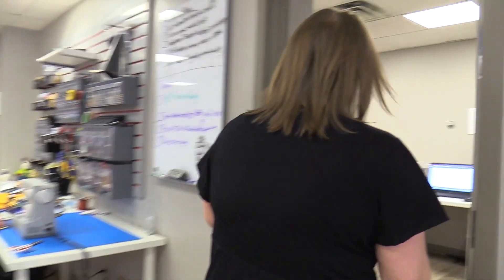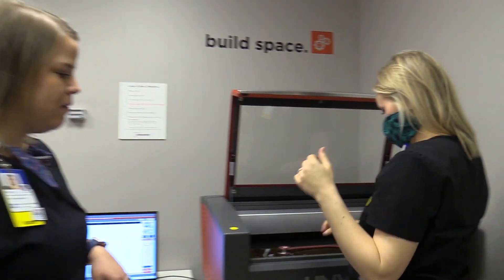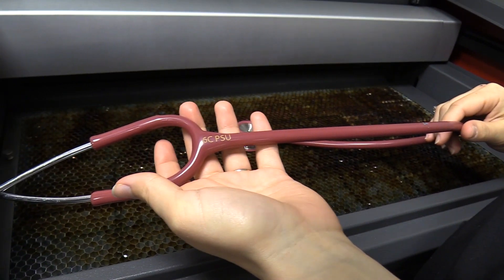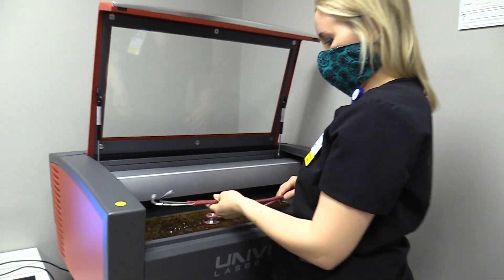So in here in our build space, we have Matea. She's part of our critical care IV therapy team, and she's working on laser engraving our stethoscopes. Clinicians often know stethoscopes walk off, and now this one won't walk off because it's engraved where it needs to be.